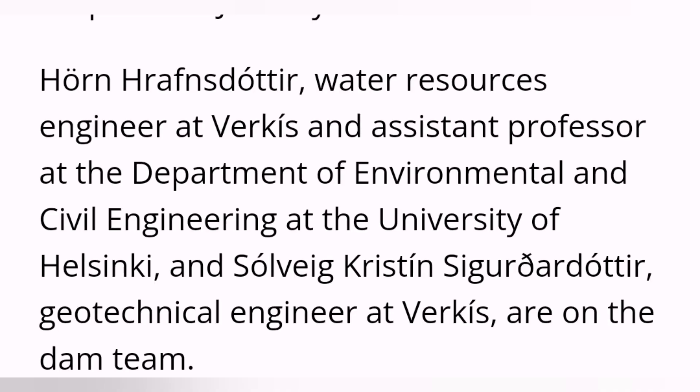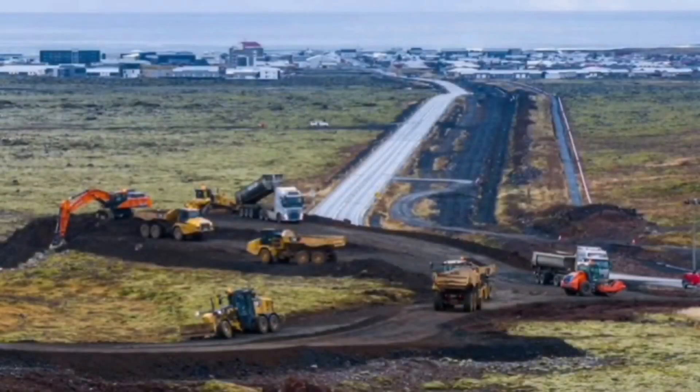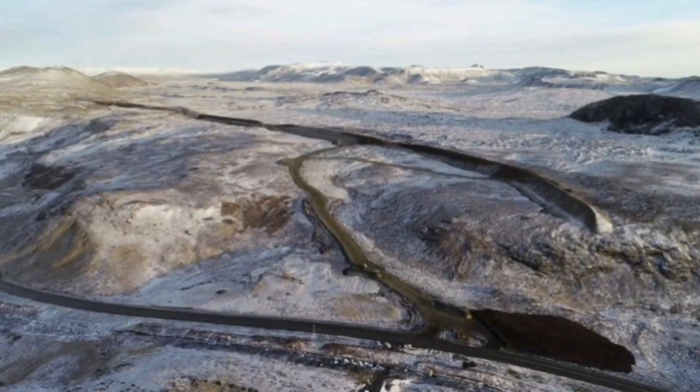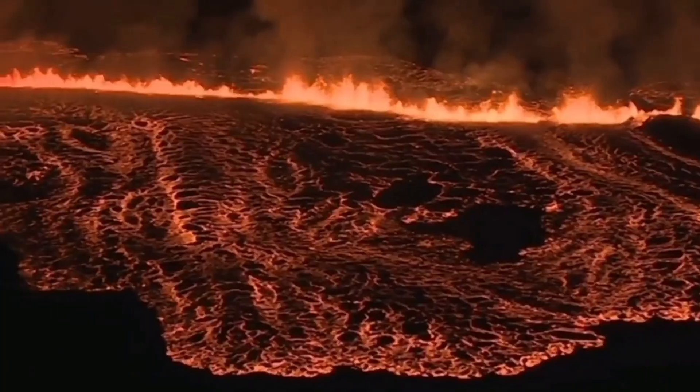But if it were not for the expertise and designs of two wonderful daughters of Iceland, this would have been a disaster. They designed walls for the Fagradalsfjall eruption, and they did it here again. A flotilla of machinery and contractors implemented their plans, built the wall around the Svartsengi power plant, and to the north of the town of Grindavik.